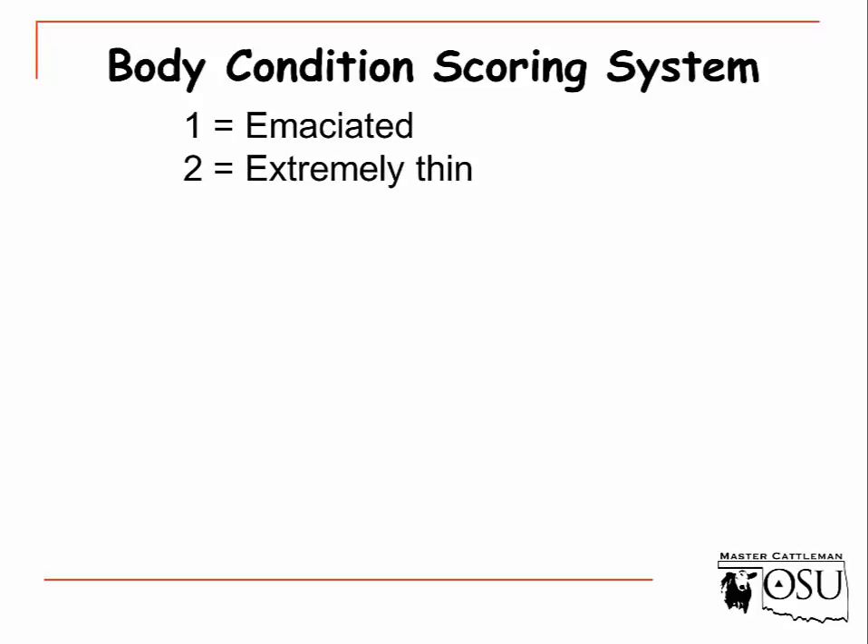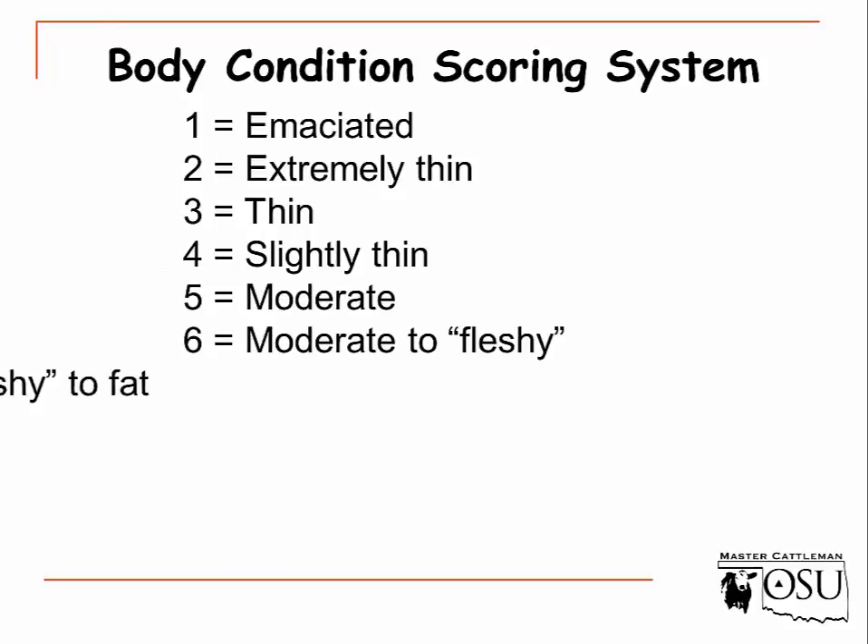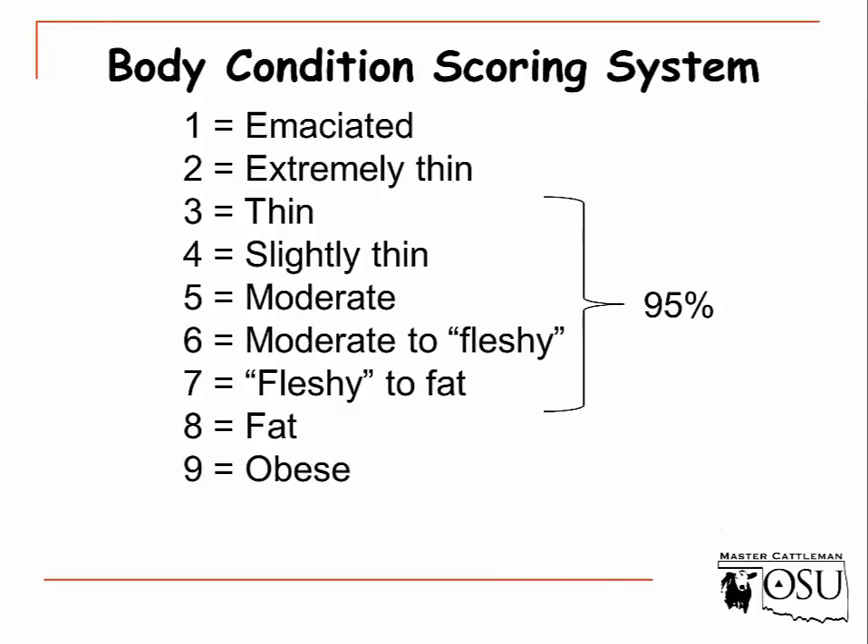The body condition scoring system is on a 1 to 9 scale, with 1 and 2 being very thin or emaciated, and an 8 or 9 being extremely fat or obese. We won't see very many cows at a body condition score of 1 or 2, and we won't see very many at 8 or 9. About 95% of the cows we encounter will be a 3 through a 7 — thin to fleshy, or what many of us would call fat.